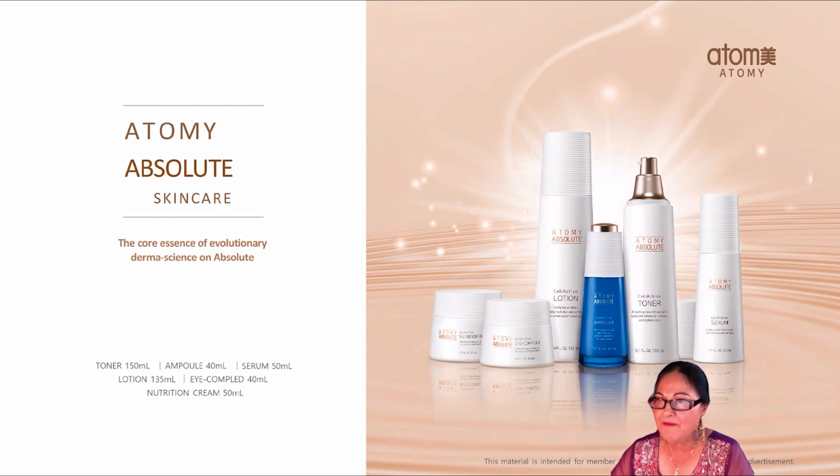My favorite of all the products, number one, is the Absolute Skin Care Set. Our Absolute Skin Care Set is not only absolute in quality and price, but it is also absolutely super powerful in results. It is prepared with advanced technologies found in our skincare six set, plus two new technologies to make your skin look even younger.